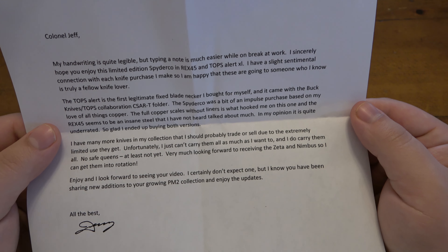The letter continues: 'I have many more knives in my collection that I should probably trade or sell due to the extremely limited use they get. Unfortunately, I just can't carry them all as much as I want to. And I do carry them all — no safe queens, at least not yet. Very much looking forward to receiving the Zeta and Nimbus so I can get them into rotation. Enjoy, and I look forward to seeing your video. I certainly don't expect one, but I know you've been sharing new additions to your growing PM2 collection. Enjoy the updates.'